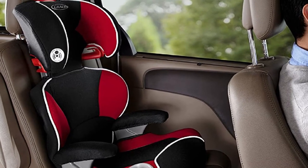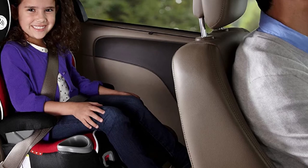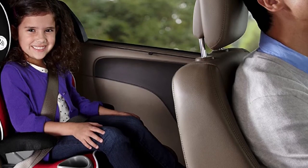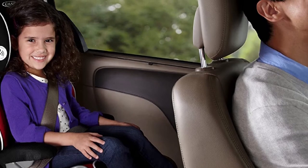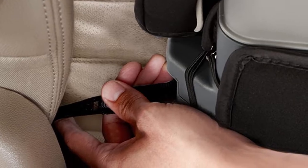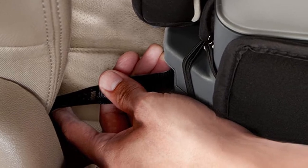A unique feature of this child car seat is that it contains a pull-out drawer that has enough room for toys, keys, and a bottle. There is even a cup holder on one side of the seat to keep your bottle within reach of the child. Considering what this booster seat has to offer, it seems pretty cost-effective.